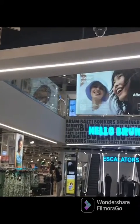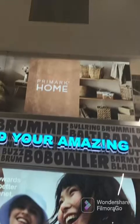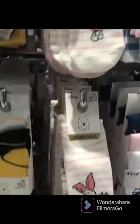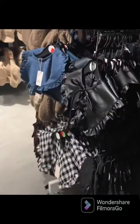I'm currently in Birmingham, one of the world's largest Primarks. Look at all these socks — these are all Disney, how cute! I've just come here with the girls for a little girly day out. I will film more as I go.